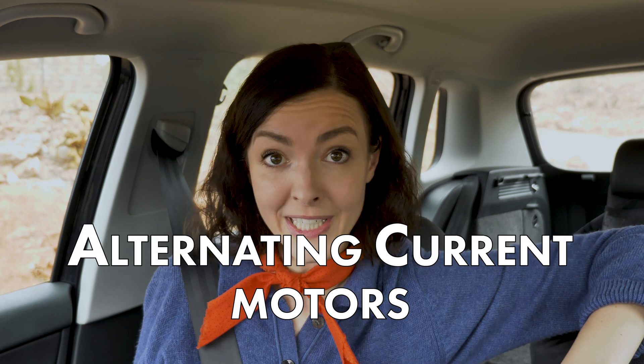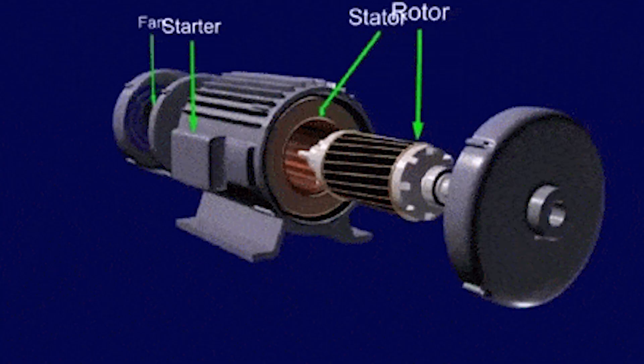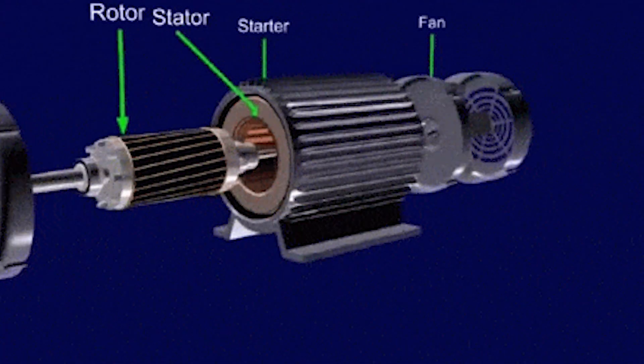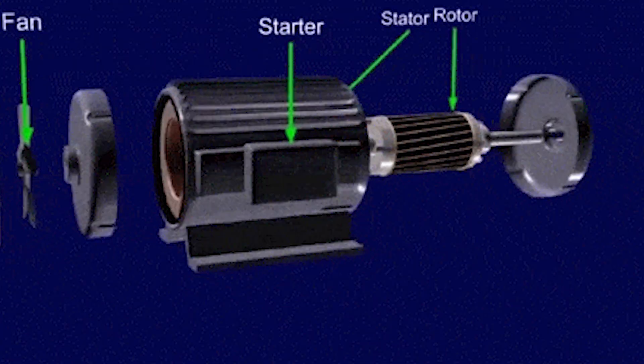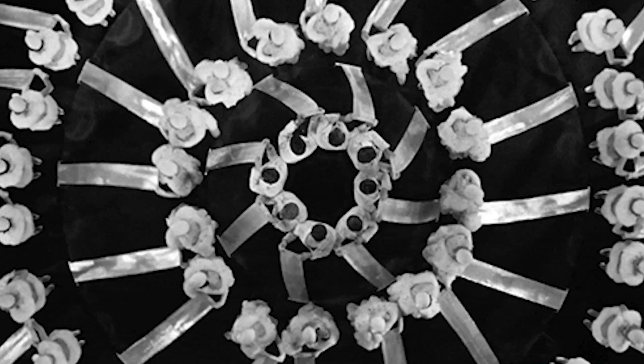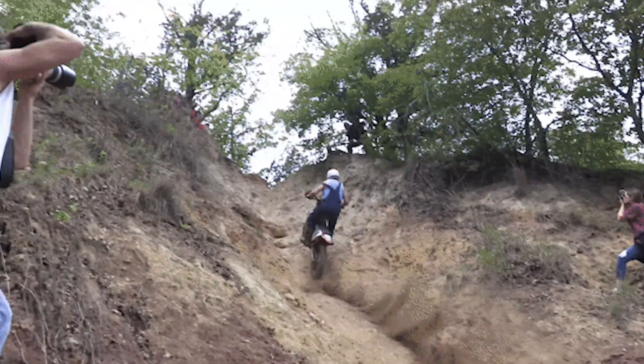But what about AC motors? This one is driven by an alternating current, and it consists of two basic parts: an exterior stator and an interior rotor, both of which produce their own magnetic fields to create energy. The AC motor can be manufactured in two forms — synchronous, where the rotor speed and the stator speed are equal, or asynchronous, where the rotor speed is a lower rate than the stator. AC motors are efficient, quiet, and durable, generally used for pumps, heaters, and off-road vehicles.